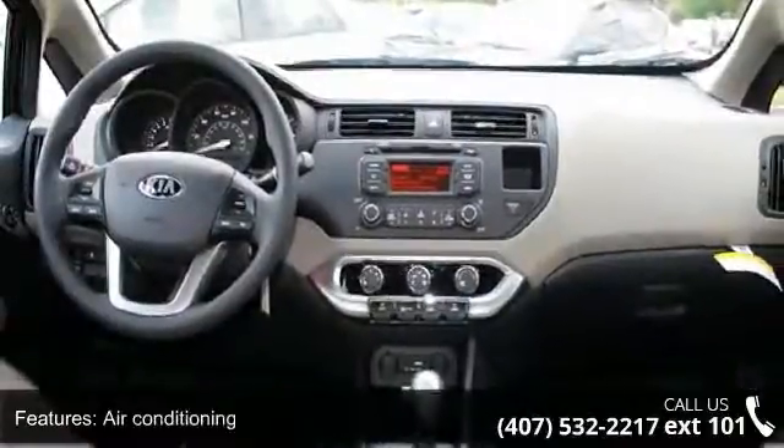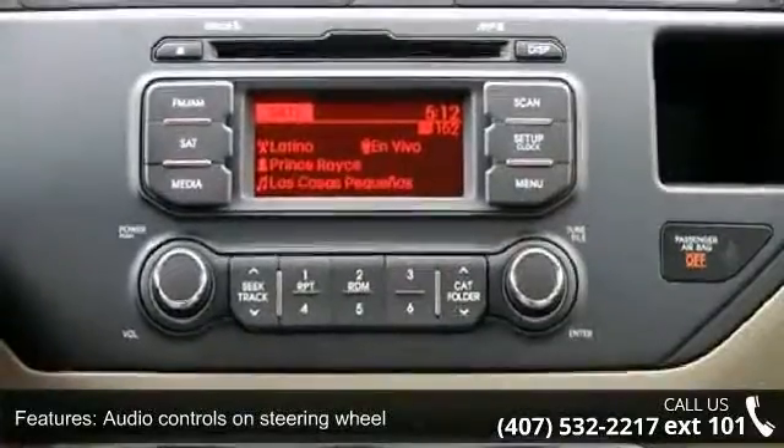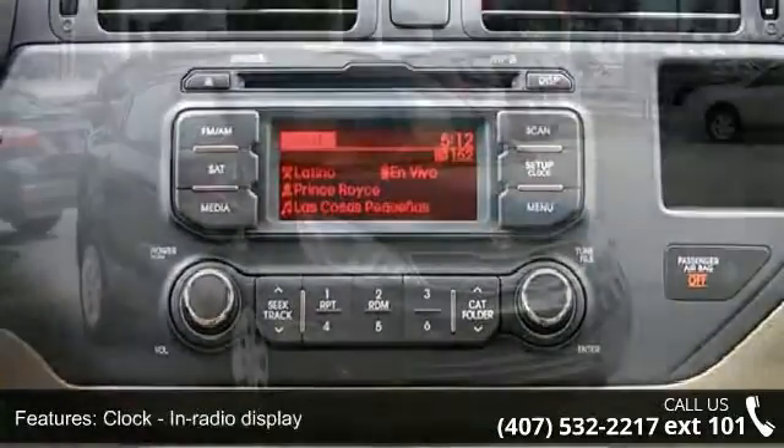Front seat type: bucket. Front wheel drive and head airbags, curtain first and second row. This vehicle shows low mileage and has a smooth ride.